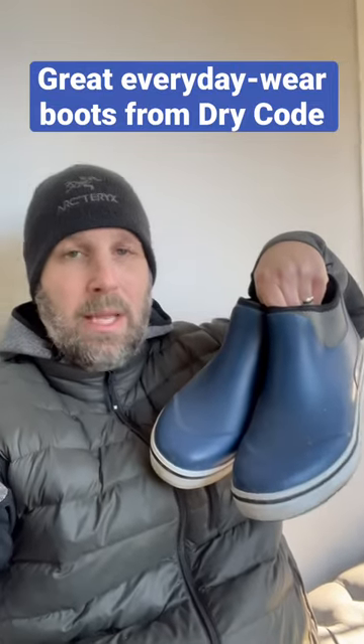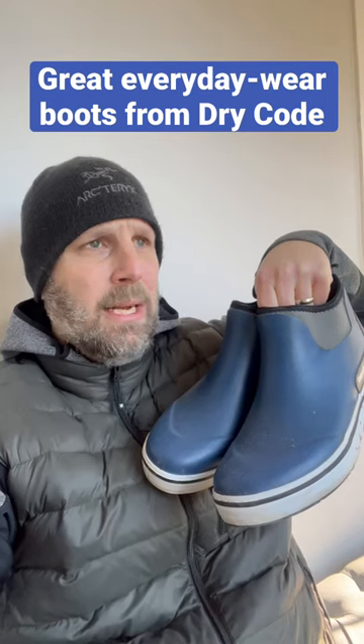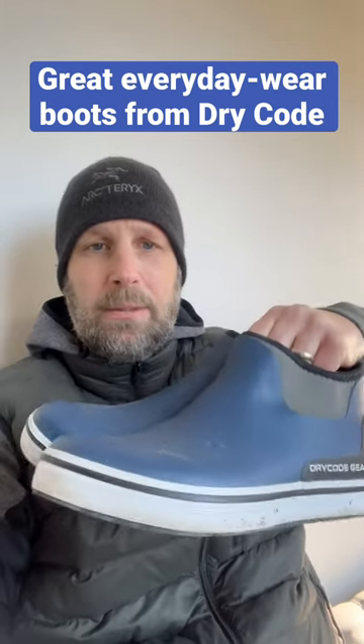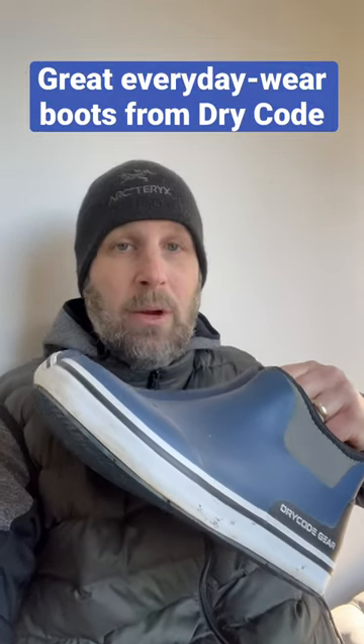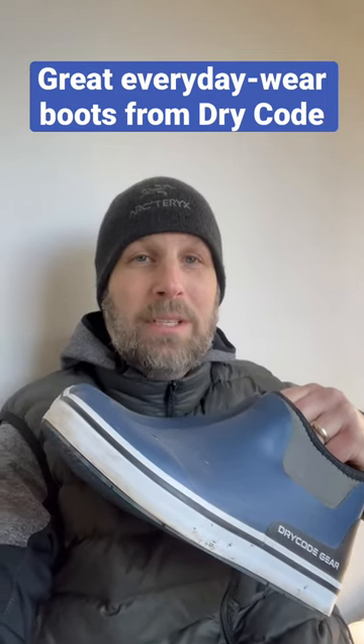Really highly recommend them. They run between 50 and 70 bucks. They've got them in blue, black, white, another blue, camo, and brown — so lots of different options. Definitely enjoying these boots, and they've been awesome for me. Dry Code Deck Boots — links down below, check it out. Thanks for watching the video.